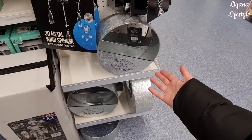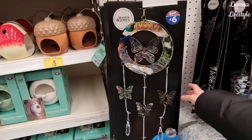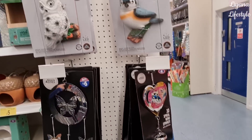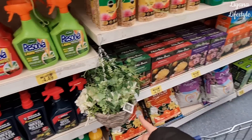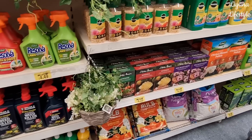A very farmhouse planter there. And some new wind spinners - don't scare the cats! Let's see what the price is - £20. That's quite expensive. And this hanging basket - yeah, that is a good price.